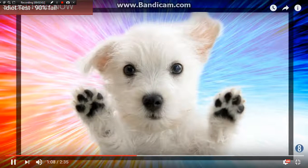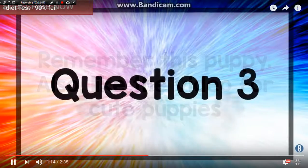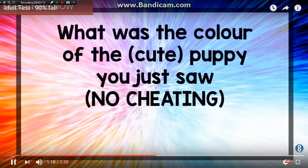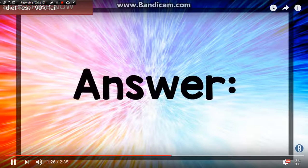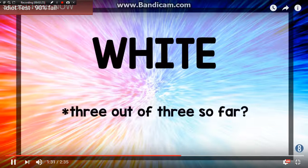Oh, it's a little cute puppy! Remember this puppy? Also like the video for cute puppy. What was the color of the cute puppy you just saw? I'm not going to cheat, but it was white with little black eyes and paws and stuff. Three out of three so far — they're all being white.